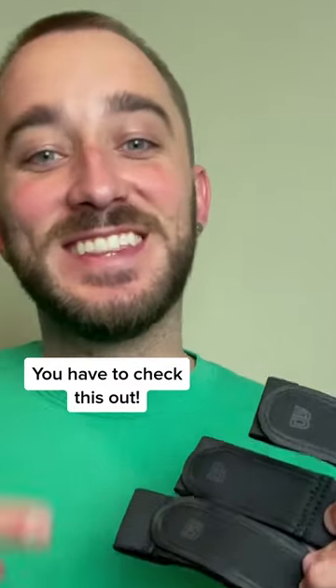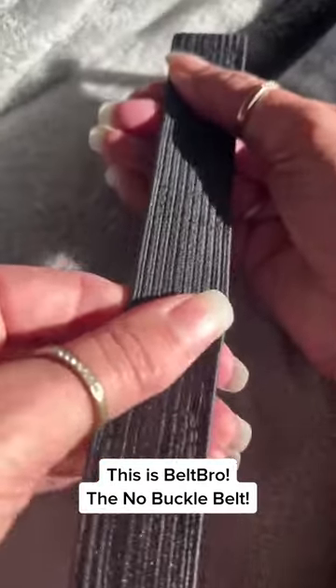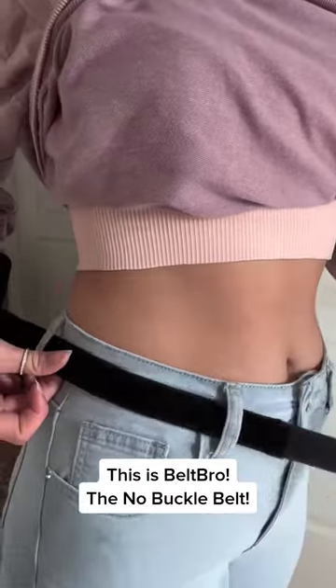One of the things that I constantly need to put on for myself is a belt. But thankfully, I discovered this. This is the Belt Bro. Belt Bro is an innovative belt that uses just two loops on either side of your pants. It's super comfortable — it feels like you're wearing nothing. There's no belt buckle, so it doesn't dig into your skin.